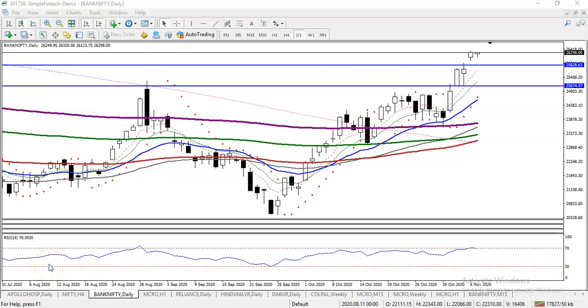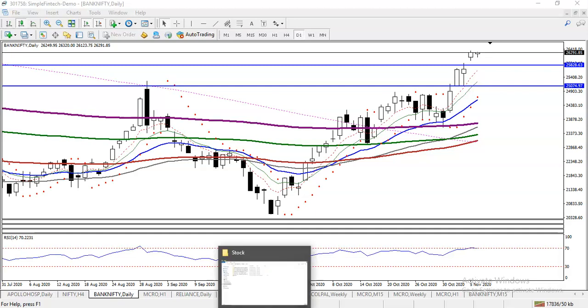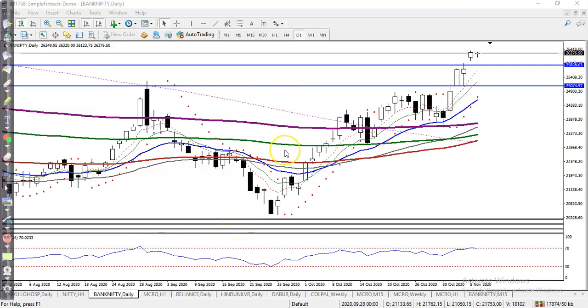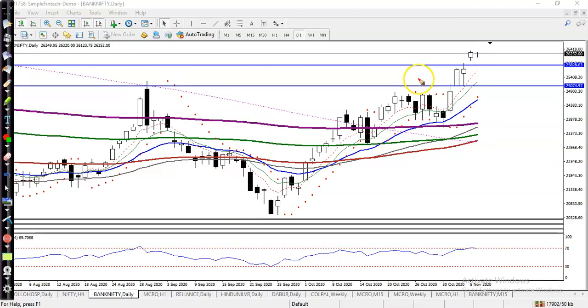This is Bank Nifty and the price just opened around exactly yesterday's closing price, around 26,300. We are expecting that price may give a correction from this level because we have seen the last few days price continuously pushing up. We are looking for a buy after giving a correction.